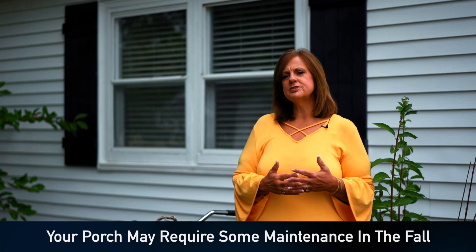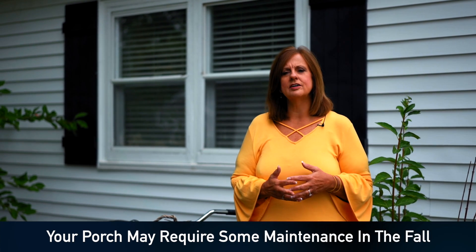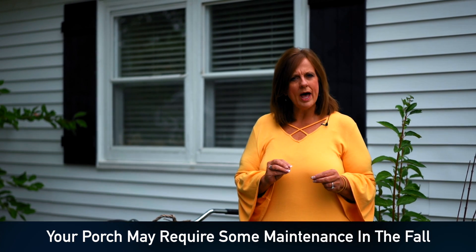Next, take a look at your porches. If you keep your porch light on at night, you'll notice you get little webs. It's time to hose that off, spray it off, or broom it off — make sure that porch looks sharp. That's where you really welcome your guests to your home.